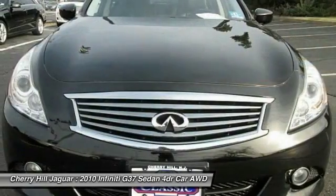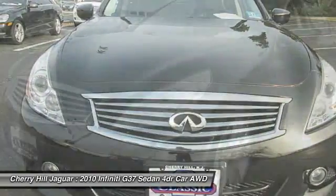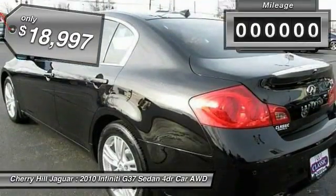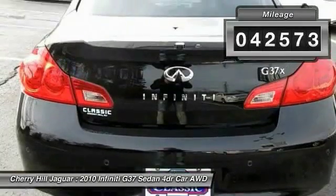The car is blistering quick, yet returns 21 miles per gallon overall, and is priced below $20,000. This vehicle has less than 45,000 miles.